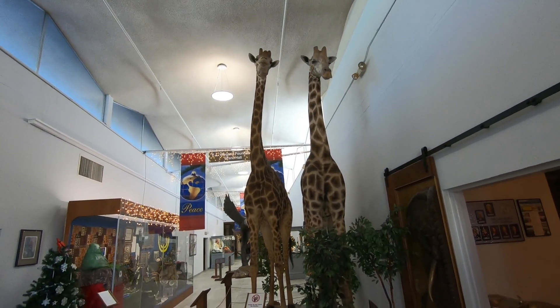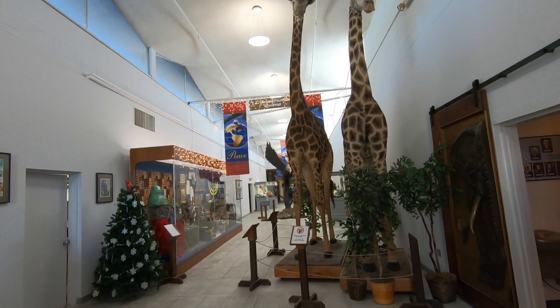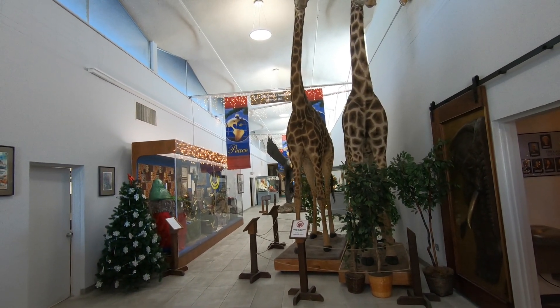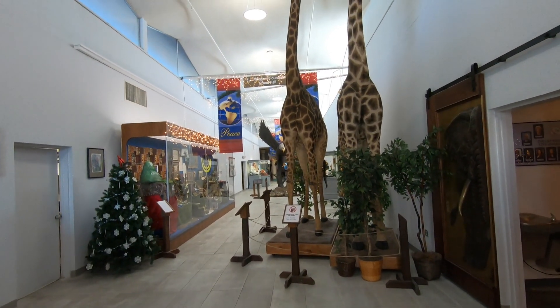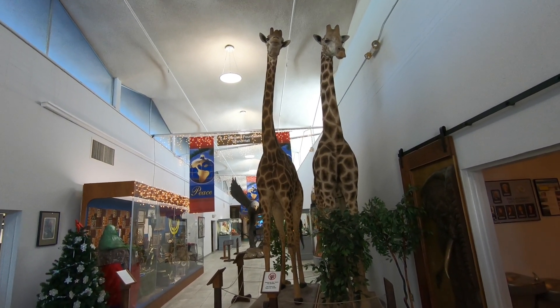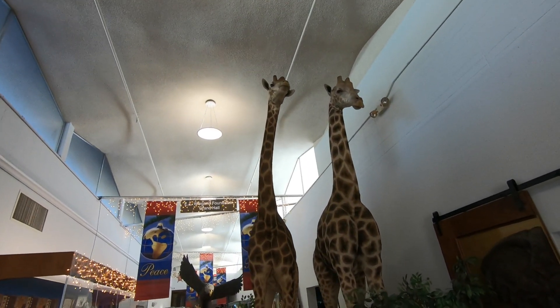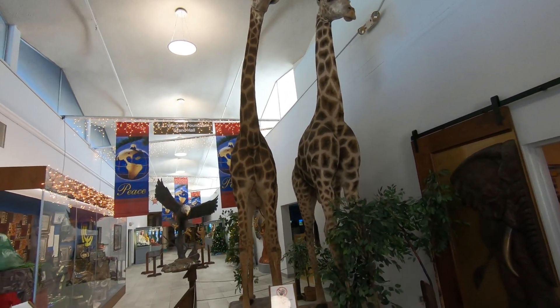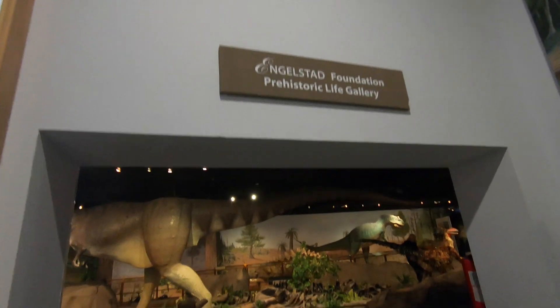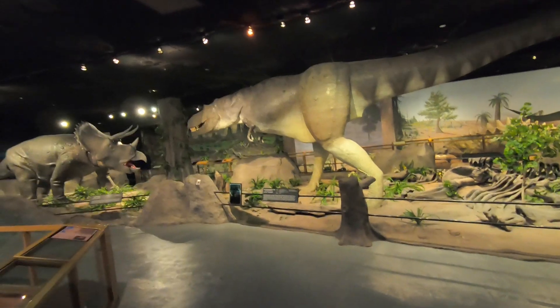I've entered the museum. Admission for an adult is $14, for children it's $7. If you have a military ID or are a Nevada resident, there are discounts available as well. These are life-size giraffes as you come in - that's pretty awesome. Come in here to the dinosaur gallery and look at these life-size dinosaurs!